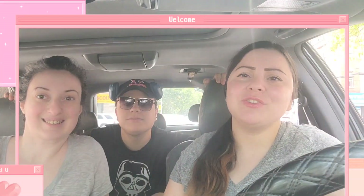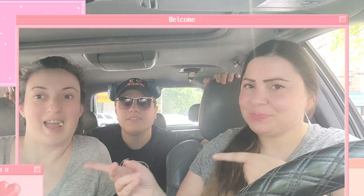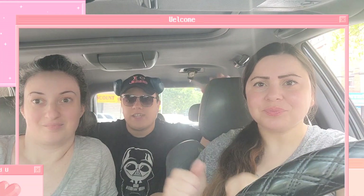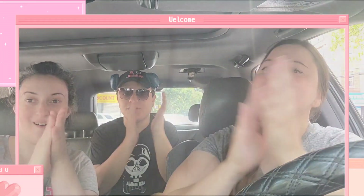Hey everybody, welcome back to my channel. This is The Rose Life and I'm here with my bestie and my lovely baby boy, my son. We went shopping, we went out to eat, we had a great weekend and we went to Dollar Tree, so we're going to do a Dollar Tree haul right now. My name is Rose — don't forget to subscribe if you like this content, and don't forget to put a thumbs up or thumbs down.